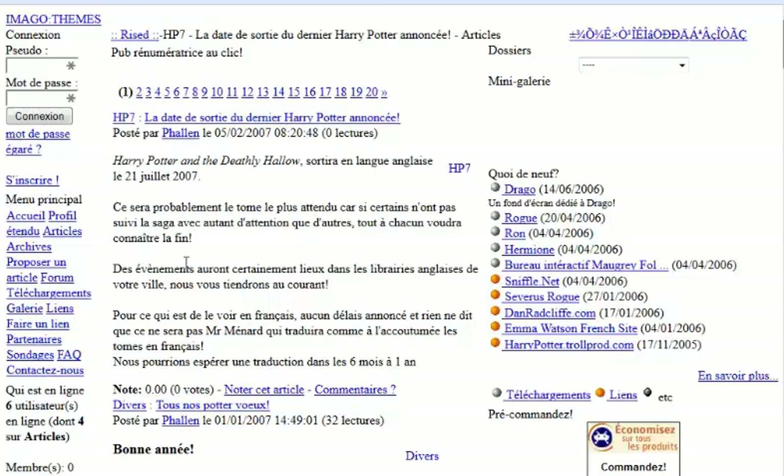Luckily, this domain seems to be clear of problems. Make sure that you visit my website soon for more tips on internet marketing.